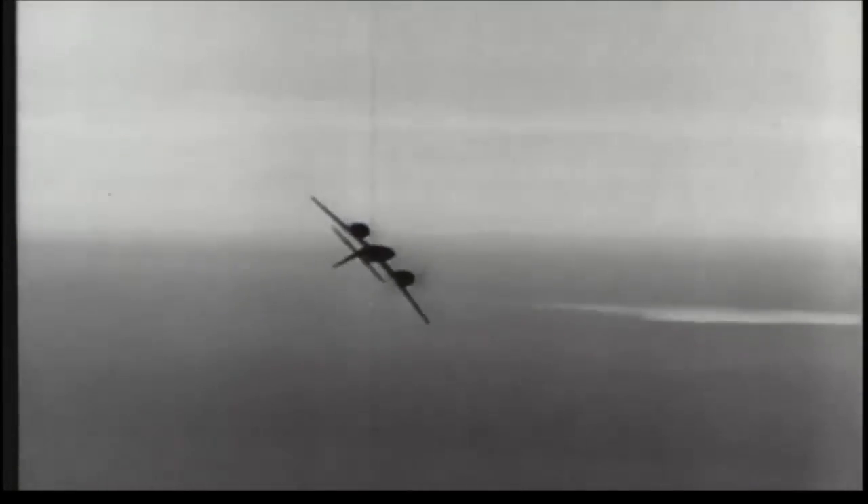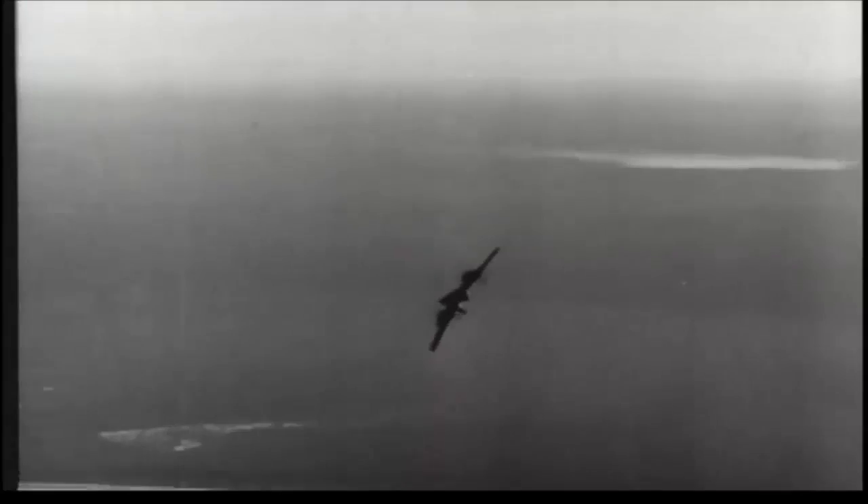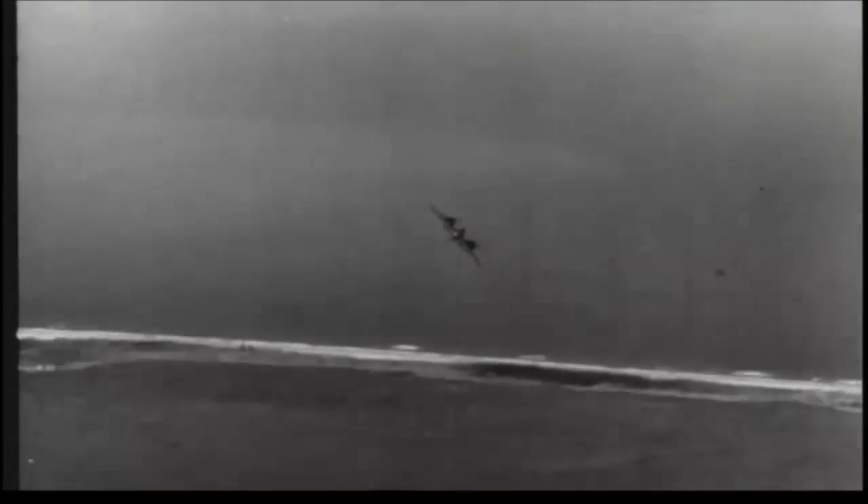The plane carries 4,000 pounds of bombs, or a full-sized marine torpedo, or rockets. For extra range, it has a 300-gallon drop tank in addition to its regular gas supply.